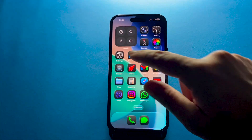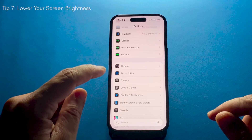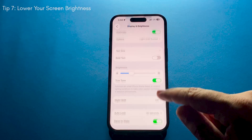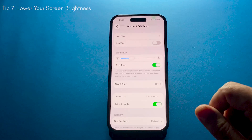Your screen is one of the biggest power-hungry parts of the iPhone. Go into Display Settings, enable Auto-Brightness, and also try keeping your brightness at a lower level whenever possible. Trust me, this makes a big difference.